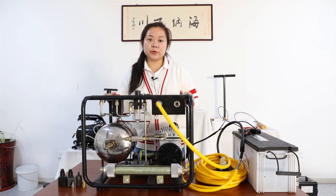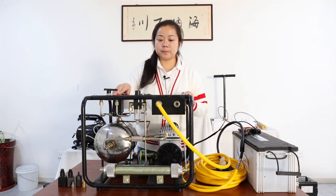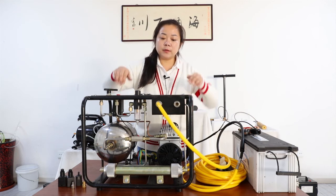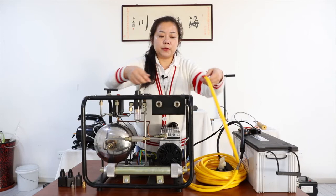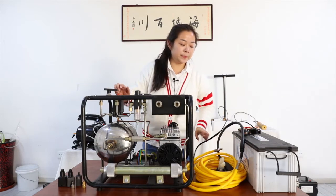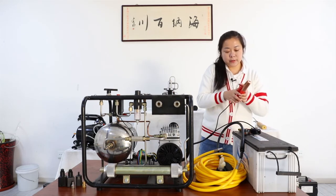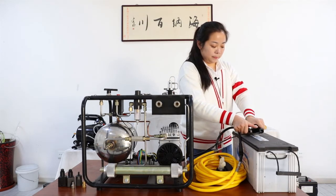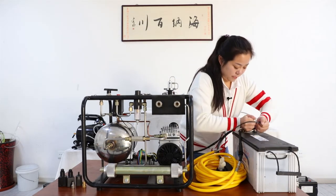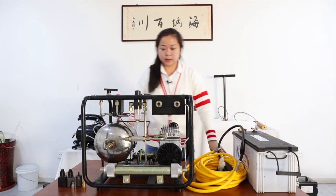After using this compressor, we should turn off the machine, pull off the pipe, and take off the lobster clip.